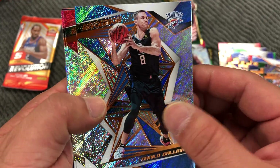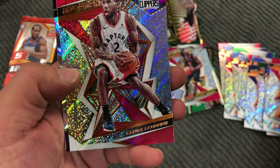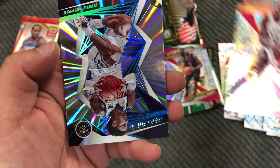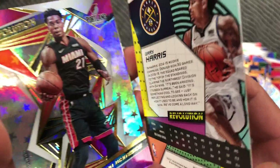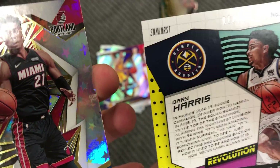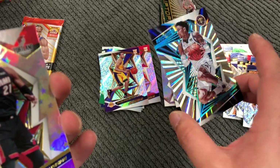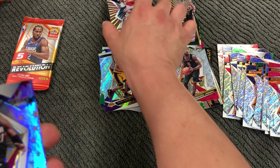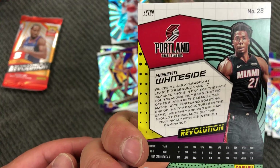Danilo Gallinari, Hasan Whiteside, Kawhi Leonard, and Gary Harris — Sunburst, 11 out of 75. And this is an Astro Hasan Whiteside.